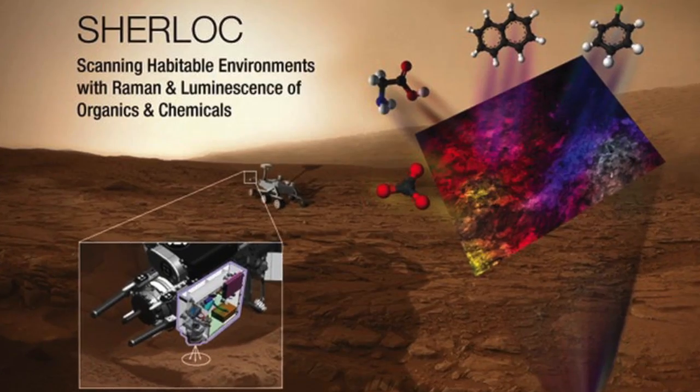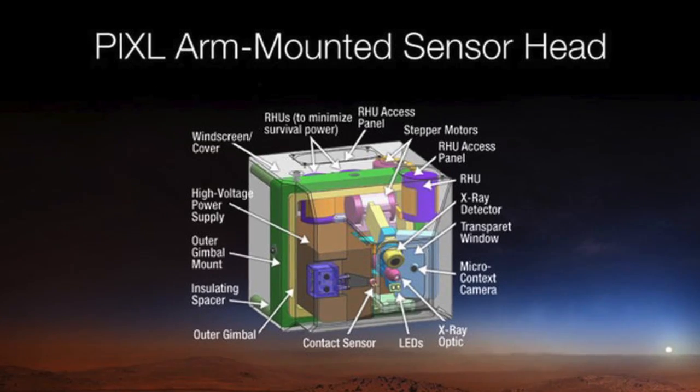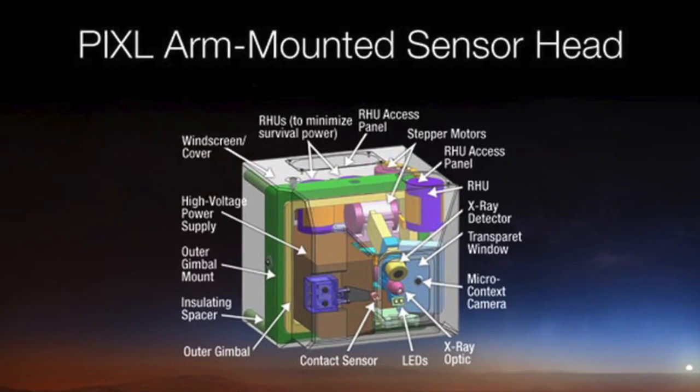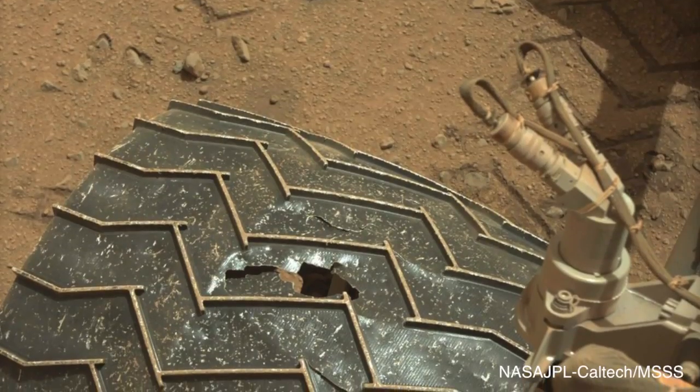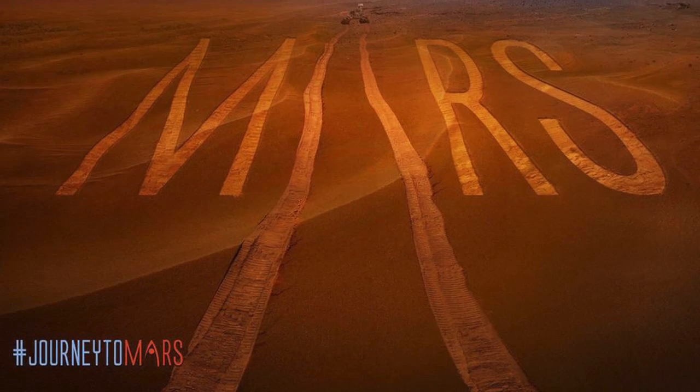Two spectrometers known by the acronyms SHERLOC and PIXL will also be able to analyze organic compounds, rocks, and dust for signs of life. The current Mars Curiosity rover wheels have had some issues with rocks on the Martian surface, so the newer version will be upgraded to be more durable.